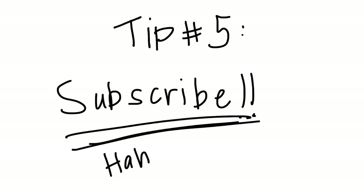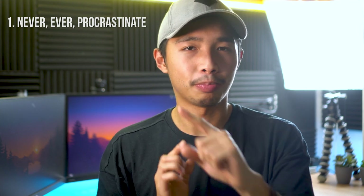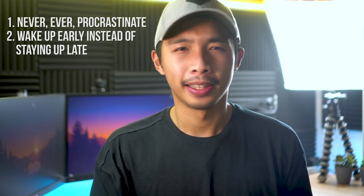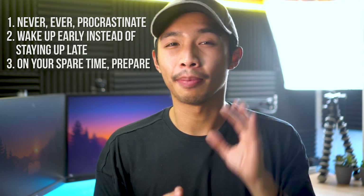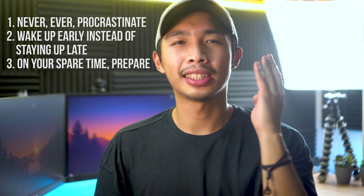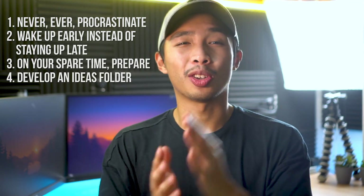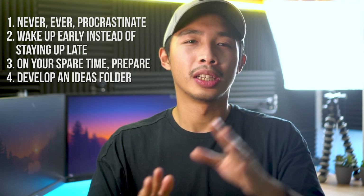Tip number 5: subscribe to this channel to learn hacks, tips, and tricks. It's like shameless self-promotion everywhere in this video — I cannot say that with a straight face. Okay, moving on. To summarize it all up: tip number 1, never ever procrastinate — procrastination is bad. Tip number 2, wake up early instead of staying up late. Tip number 3, on your spare time, prepare. And last but not least, tip number 4, develop an ideas folder. Those are my 4 tips on how to survive architecture school — time management edition.